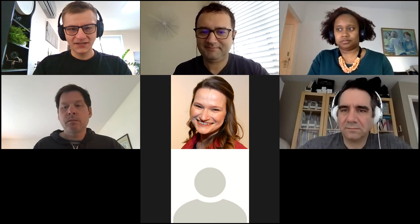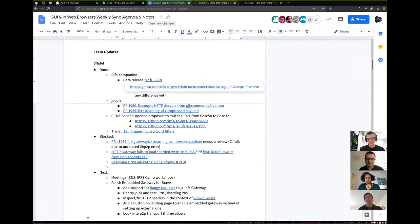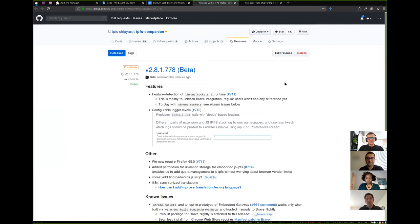I'm always the first one, so everyone else has some additional time to add their own updates. I'll just start sharing my screen. The main update is that I just shipped a new beta release of IPFS Companion. This is a release that does not include a lot of user-facing changes.